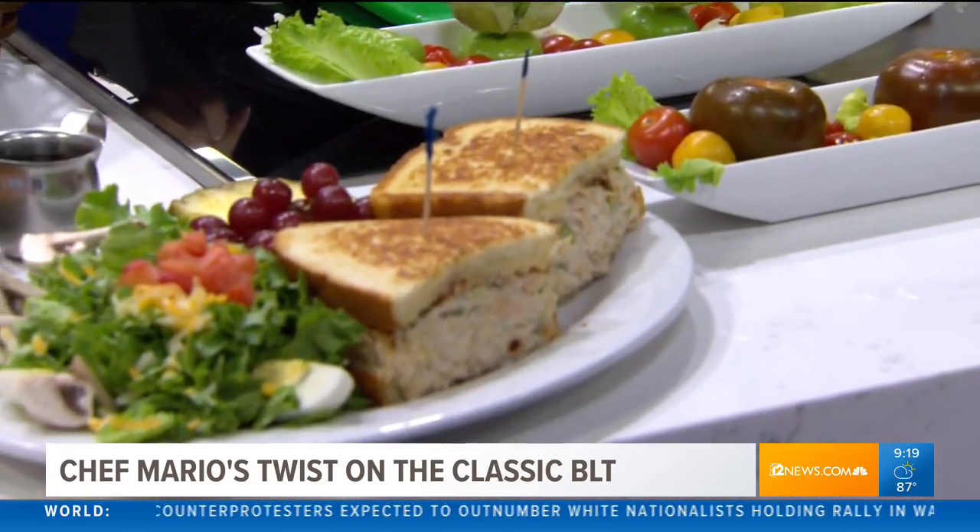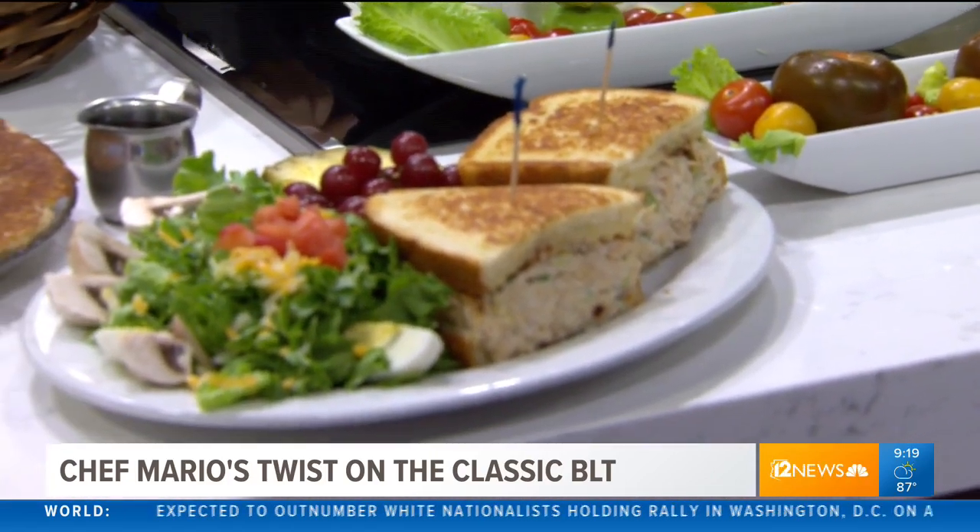What do you enjoy more, Chef Mario - creating these meals or eating them? I like watching people eat my food. That's really what I like - get the joy out of it. Absolutely. Watching everyone come down with their friends and family, staying off their cell phones if they can do that for two seconds. We just want people to come down, have a good time.